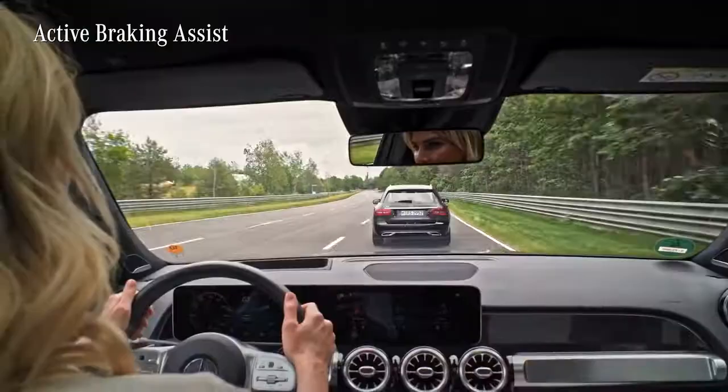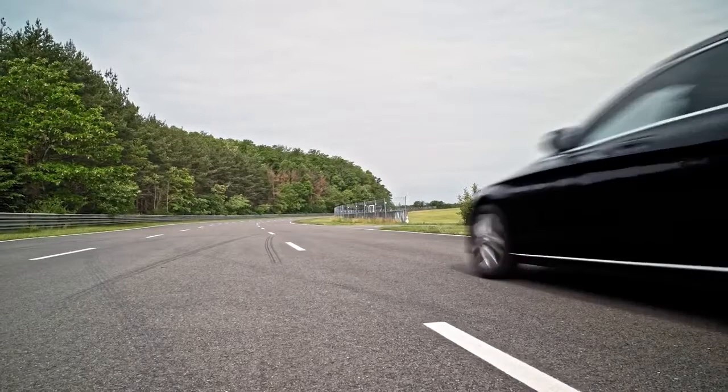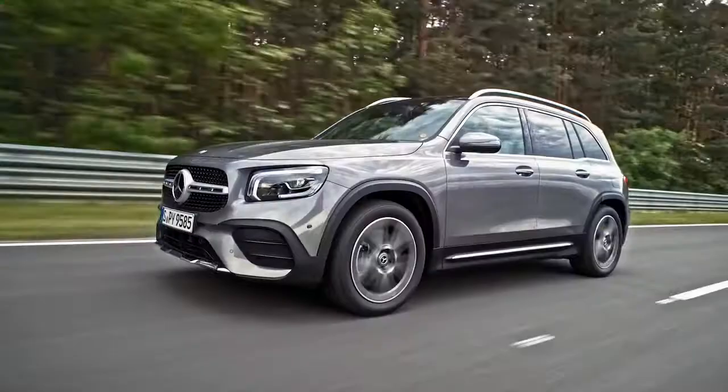The Active Braking Assist helps with the distance warning or autonomous emergency braking to prevent crashes. This works with cars, bicycles or pedestrians ahead if the driver fails to respond.